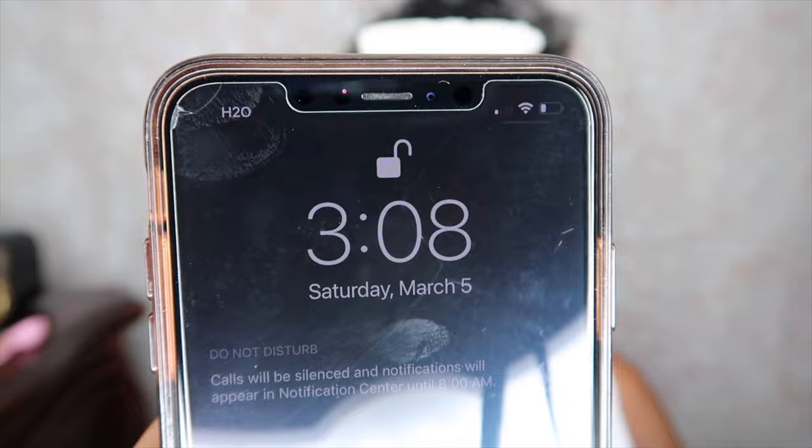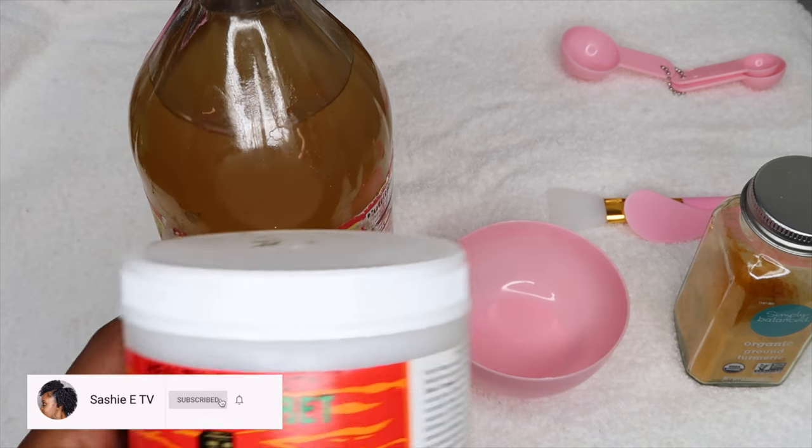So as you guys can see, it is Sunday, March 5th. I wanted to show you guys the date so you guys can see that it really worked overnight.